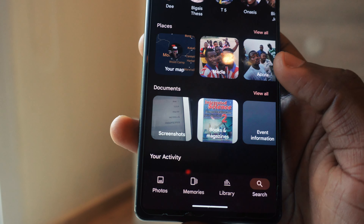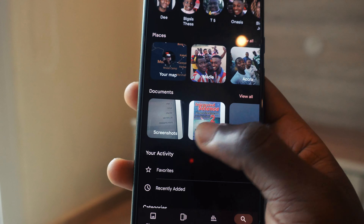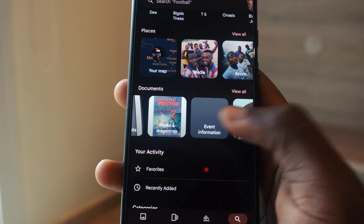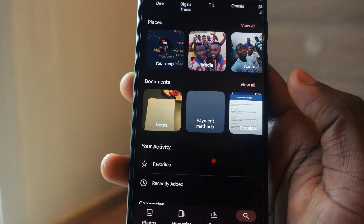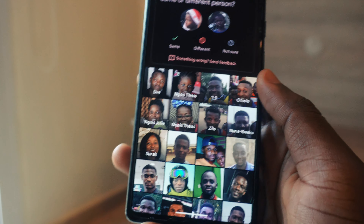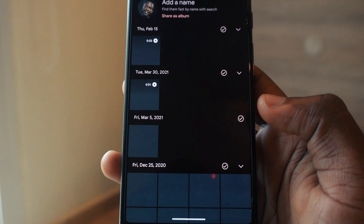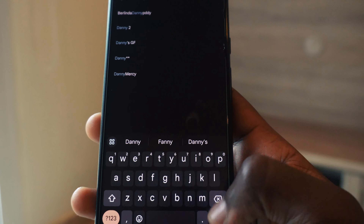After logging in with your Google email you're going to get 15 gigabytes to use for saving your photos and everything. Google Photos also has a feature where it categorizes your content — you can see where your documents are, screenshots, screen books, and magazines. It will categorize events, identity items like ID cards, notes, payment methods, received recipes and menus, and social media.